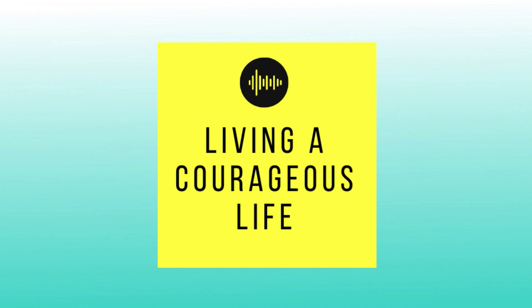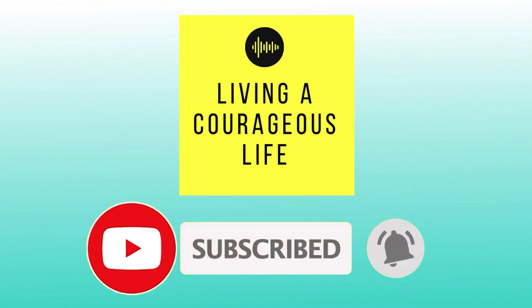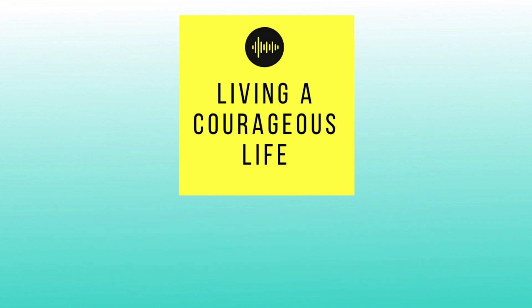Welcome to our channel, Living a Courageous Life. We would appreciate it if you subscribe to our channel, click on the bell for notifications, and we'll make sure to give you content that will get you on your way to living a truly courageous life. We would like to end this vicious cycle and tell you about 8 fascinating features of the Android settings.